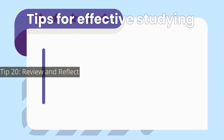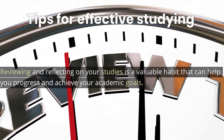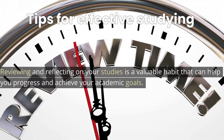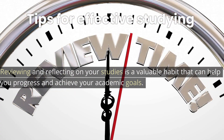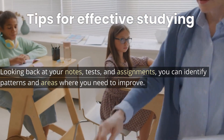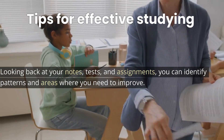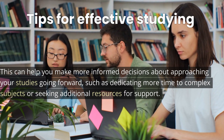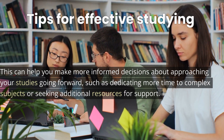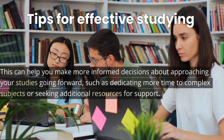Tip 20: Review and reflect. Reviewing and reflecting on your studies is a valuable habit that can help you progress and achieve your academic goals. By looking back at your notes, tests, and assignments, you can identify patterns and areas where you need to improve. This can help you make more informed decisions about how to approach your studies going forward, such as dedicating more time to complex subjects or seeking additional resources for support.